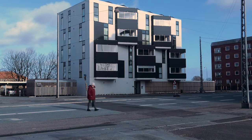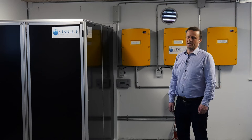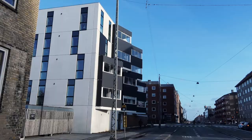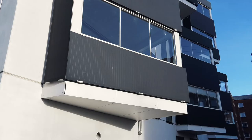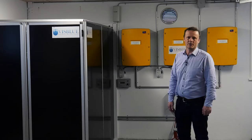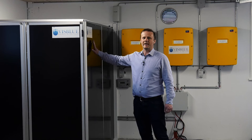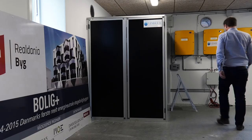We are at the Bolig Plus site in Søborg. Bolig Plus is an almost zero energy building that was built by Real Dania and is fitted with solar cells almost all the way around. In order to increase self-consumption, VisBlue has installed its first prototype Renatum redox flow battery here, and in the background you can see the inverters that connect the battery to the building grid.